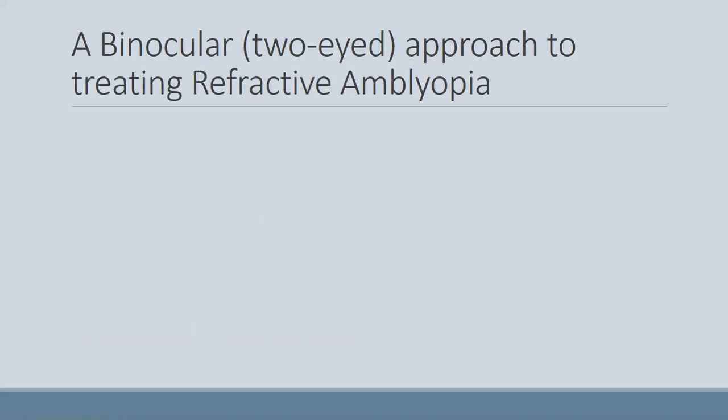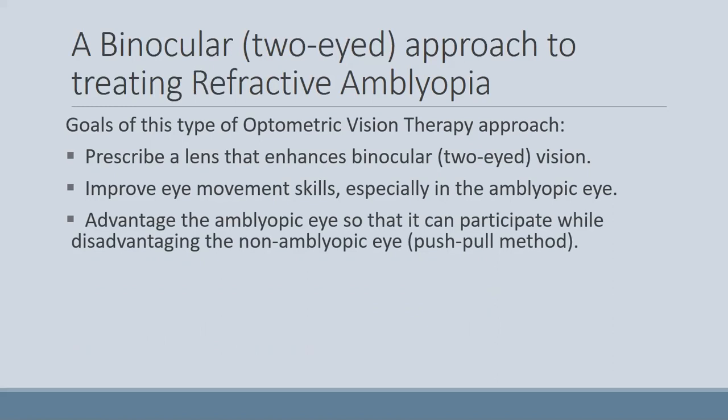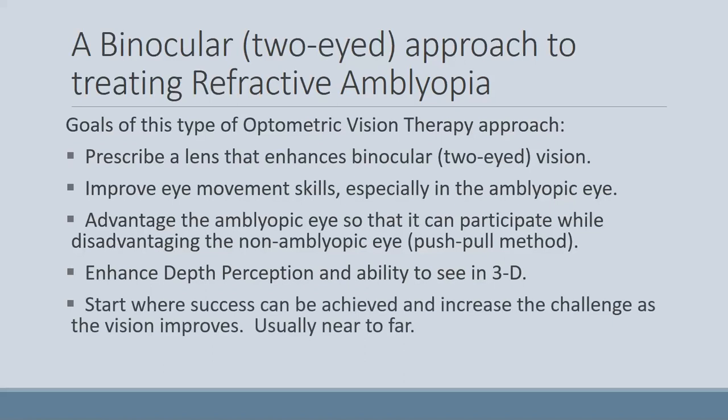Our approach for refractive amblyopia is to first prescribe a lens that enhances binocular vision — that might be the use of a Shaw lens. We also improve eye movement skills, especially in the amblyopic eye. We use that push-pull method where we don't completely block out the good eye, but advantage the amblyopic eye while disadvantaging the non-amblyopic eye, working at it from both ends while still using both eyes together. Depth perception is of course important in refractive amblyopia as well, and again we start where they can succeed and then move outward — usually starting up close and then working farther away.